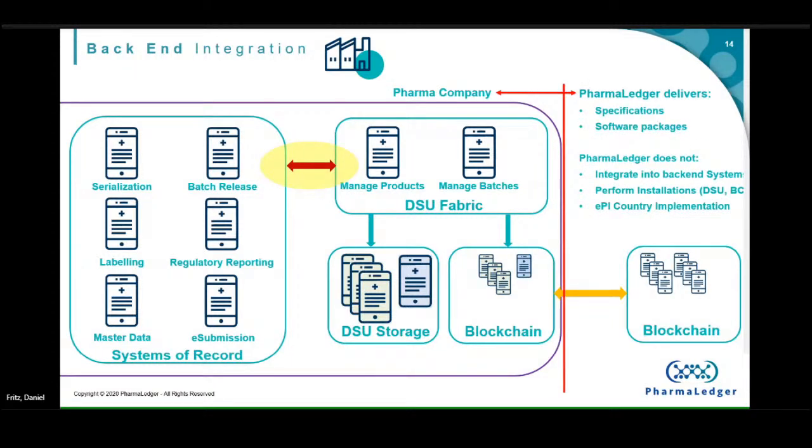You may wonder: why not just go to a central location, some central database for the leaflet in Europe? Well, we have many different registration procedures, and we also have the necessity — or potential necessity — to have batch-specific leaflets, which we can't do with a centralized location. From a PharmaLedger perspective, we deliver the specification and software packages, and within the pharma companies we then install all the necessary infrastructure and do the necessary back-end integration.